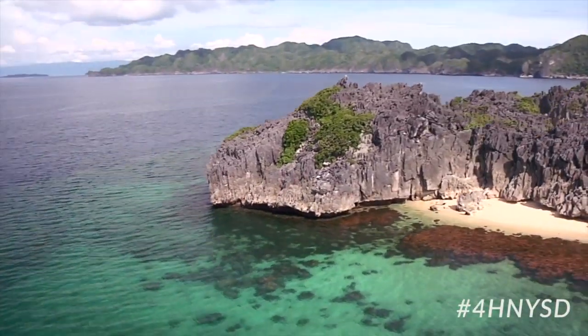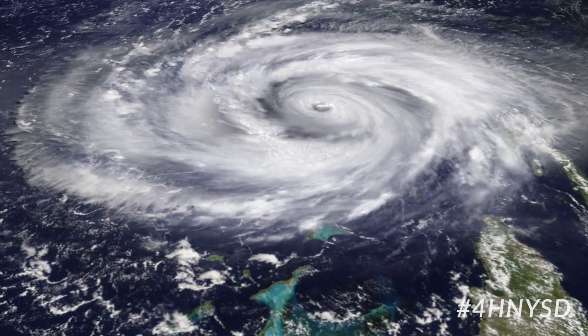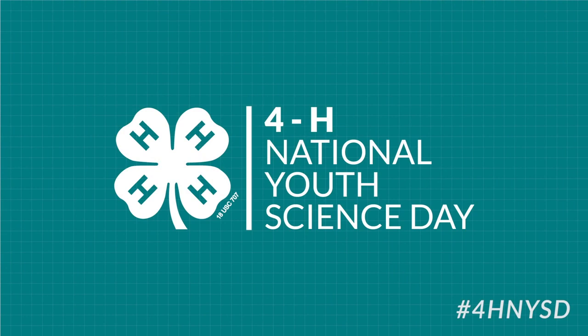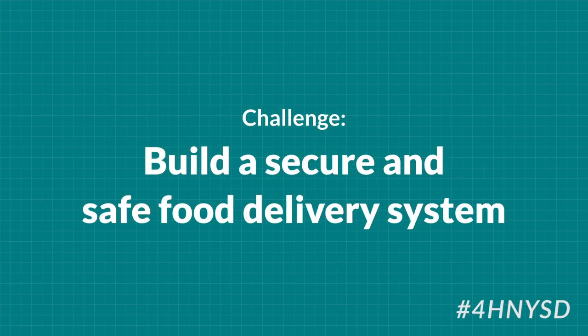Imagine an island named Ceres. This island was hit by a severe storm, creating damage of historic proportions and cutting them off from food. Our solution? Rockets to the rescue! Our challenge at the 2014 4-H National Youth Science Day is to build a secure and safe food delivery system.